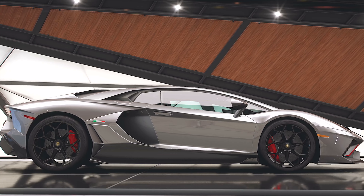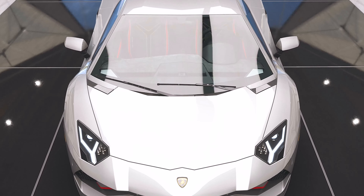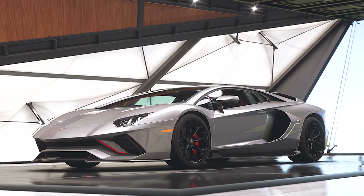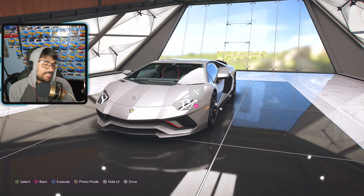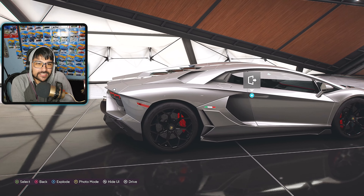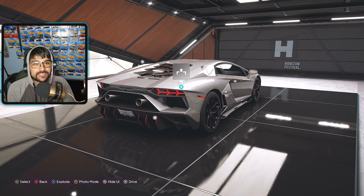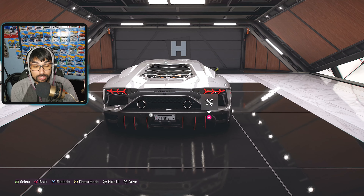It's another week here in Forza Horizon 5, meaning there is a brand new car for us to check out. This is the 2021 Lamborghini Aventador LP 780-4 Ultimate. We do have quite a few Aventadors already, and a lot of people are upset about that, including some Aventador-based models like the Sian and other Lamborghinis of that nature.